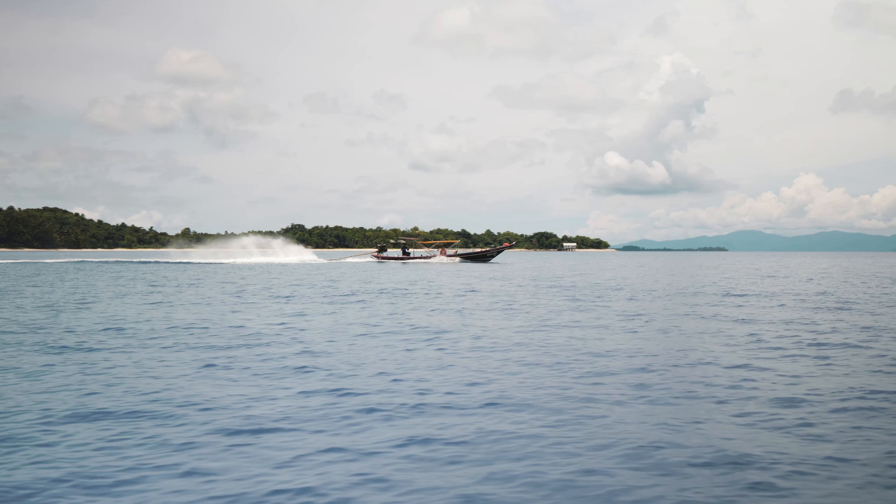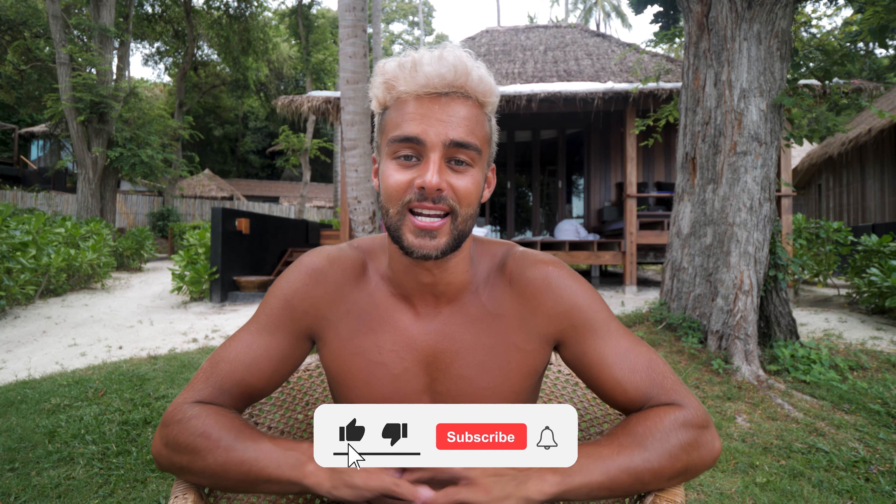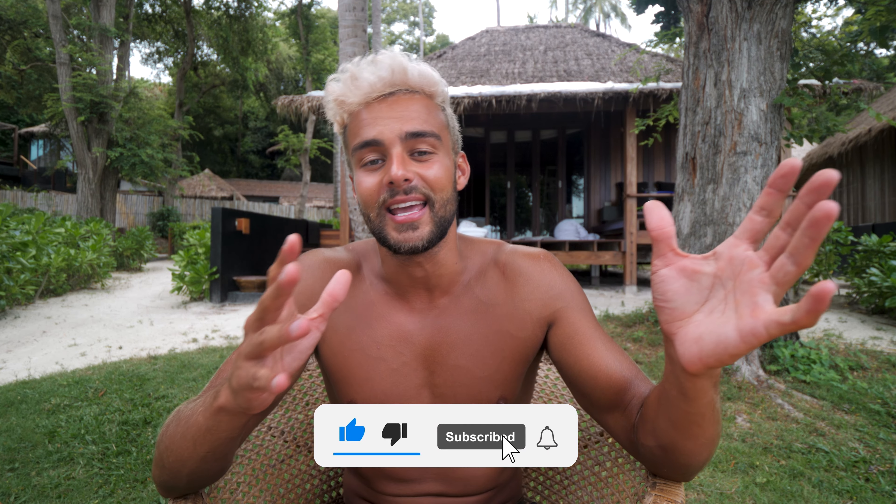That is the end of this list of the top things you must do in Koh Samui. I really hope you enjoyed this one — if you did, make sure you hit the like button, subscribe to the channel, and hit the bell notification button so you get notified for weekly uploads. Check out other videos from the Thailand series on my channel or via the links in the video description. I'll also stick a card up with many other videos from the Thailand series, but as always I will see you guys in the next one.